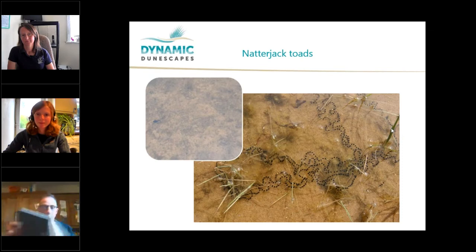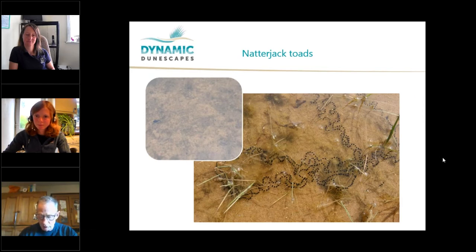In the breeding season, which is between April and July, males call from the edges of ponds at night. Each female lays eggs as two spawn strings, forming a single string in each row. Tadpoles develop quickly into toadlets, which then display the yellow-striped back. Natterjacks also need bare sand to dig hibernation tunnels. Natterjacks are protected by British and European law — it's an offence to kill, injure, disturb or capture them.